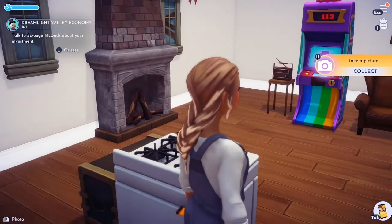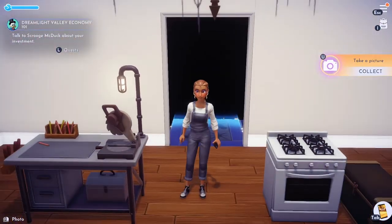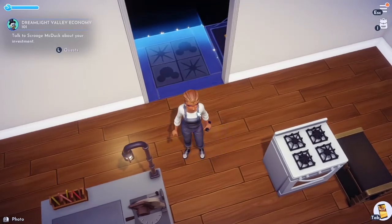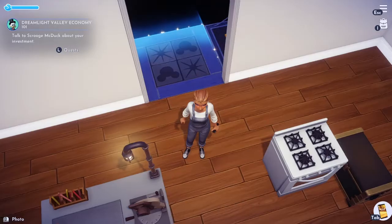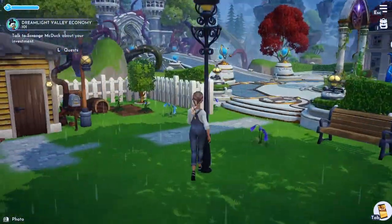Let's take a selfie in our new house! There we go — and we got points for taking a picture, which is awesome. I think we got more friendship points too. Alright, we're not gonna worry about our house anymore for right now — we're gonna head over to the castle.